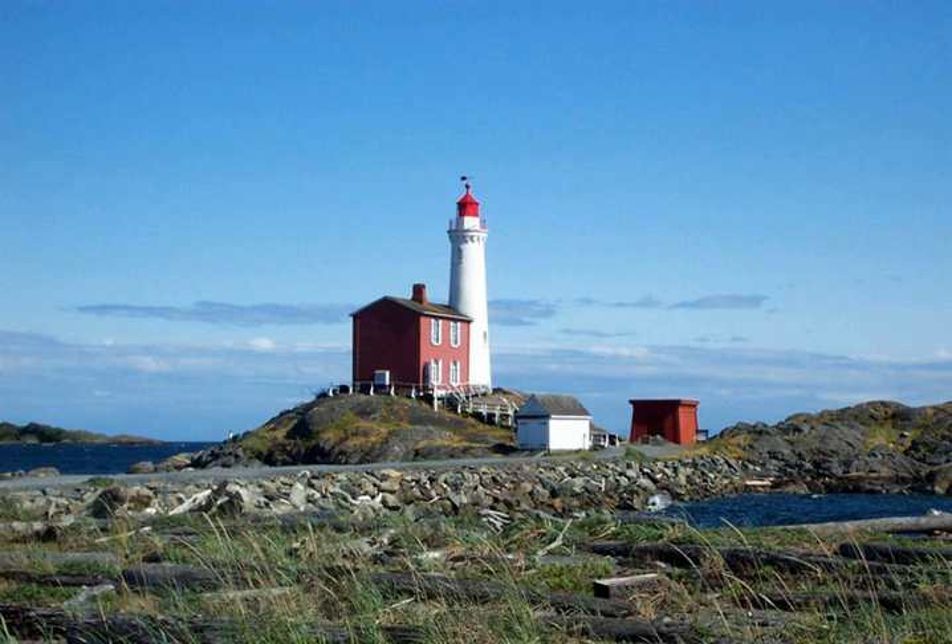Fisgard Lighthouse was built in 1860 to guide vessels through the entrance of Esquimalt Harbour. It was named after HMS Fisgard, a British Navy ship that spent time in the Pacific.